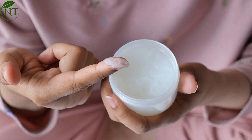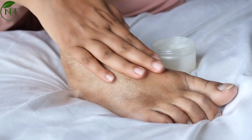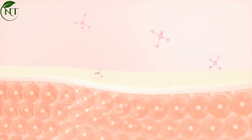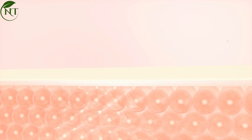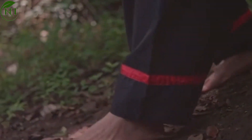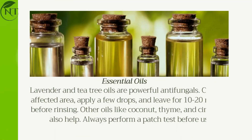Fortunately, preventing and treating foot fungus naturally is entirely possible using simple, readily available household items. While there are numerous products on the market designed to combat fungal infections, natural remedies can be just as effective. Here's how you can address this issue using everyday ingredients.